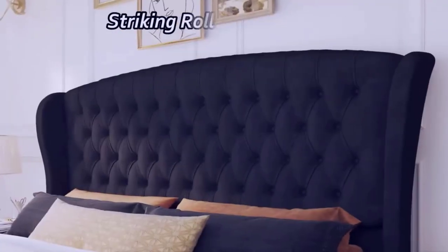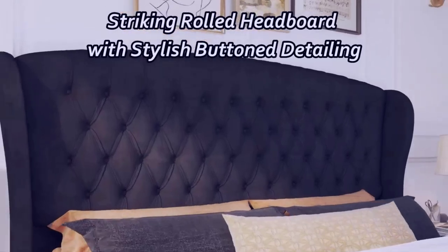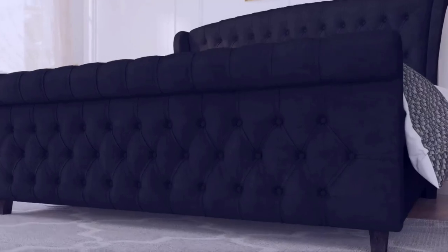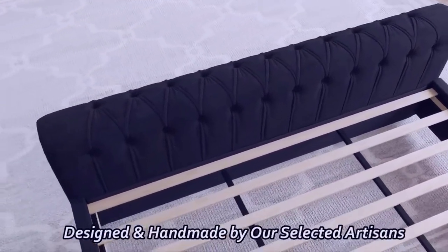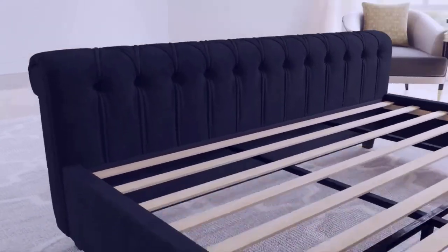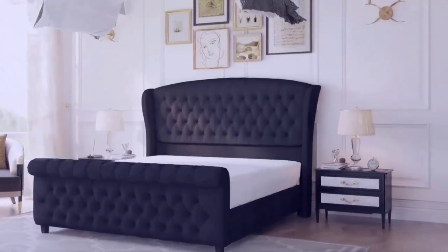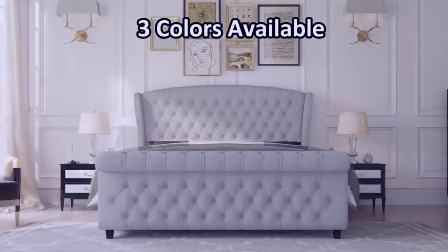Number 4: Assembly. The AmurLife King size platform bed frame arrives well packaged and is delivered right to your doorstep in two boxes. Assembly is a breeze and can be completed in approximately 40 minutes with the assistance of two adults. The included hardware and clear instructions make the process straightforward, ensuring that you can enjoy your new bed frame without much hassle.